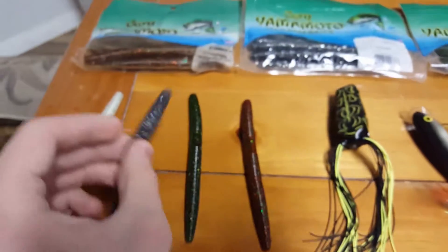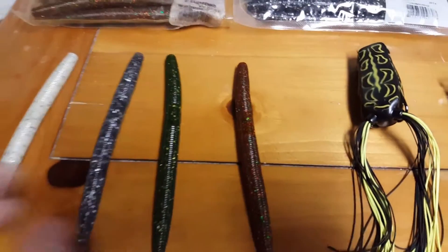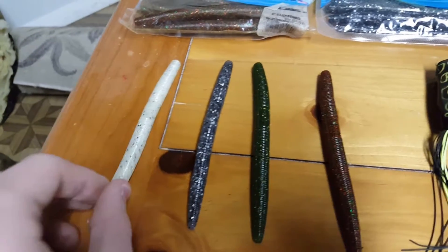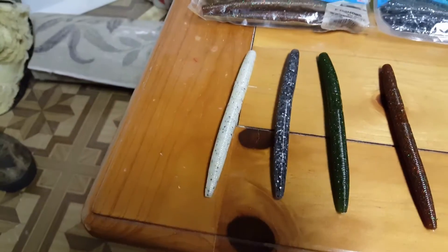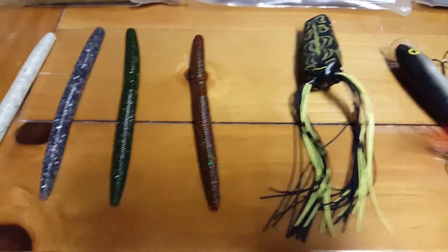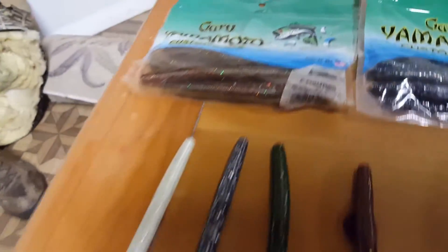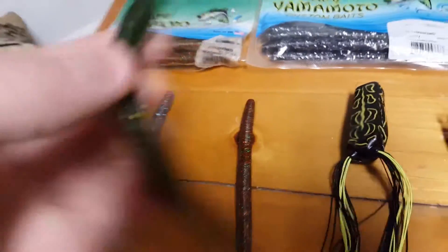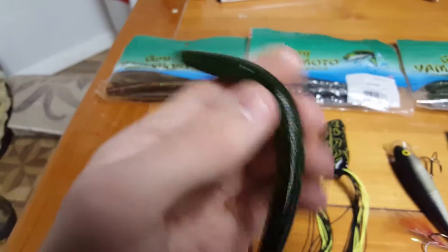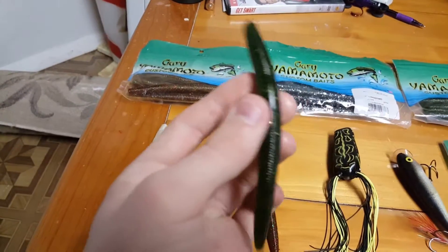I've been using the black and silver fleck color for a long time, like five years. And then the white worm — I only started using that last year and it definitely is good. Next up is this green color which I buy a lot. It's like a really dark green with black fleck in it, and then these shiny green speckles.